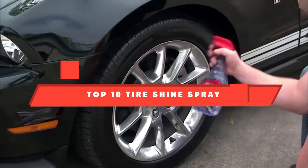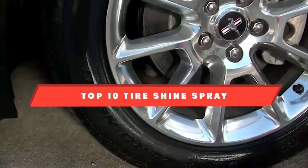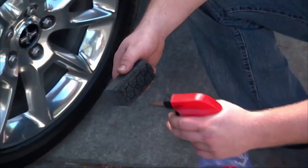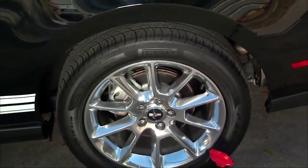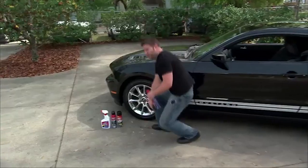If you're looking for the best tire shine spray, here's a list you must see. We made this list based on our personal preference and sorted it based on their features, prices, quality, durability, and reputation of the manufacturers and customer feedback. We've also included options for every type of customer. So let's get started.